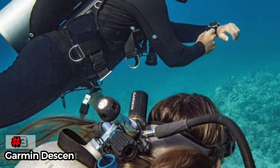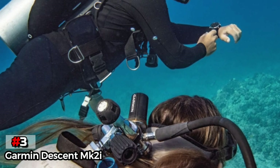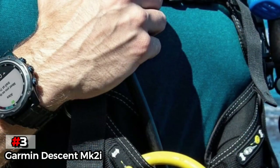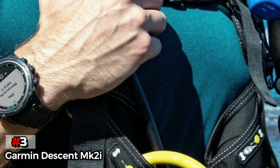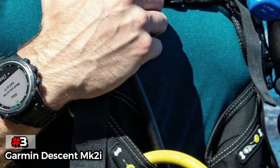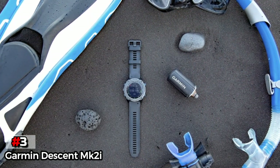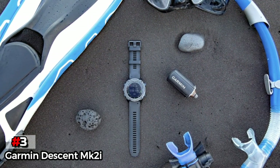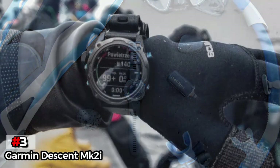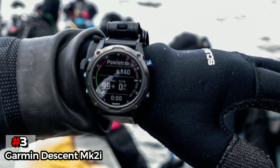The third product on our list is the Garmin Descent MK2i. The Garmin Descent MK2i is more than just a swimming watch — it can serve as a full-fledged dive computer, which you can use to keep track of your stats when deep underwater. It is equipped with a SubWave sonar that can help you transmit data to other divers within a range of 10 meters, and satellite positioning automatically plots entry and exit points.